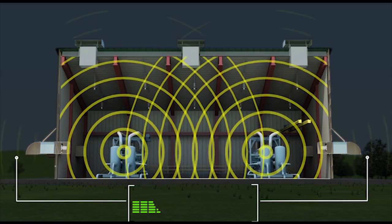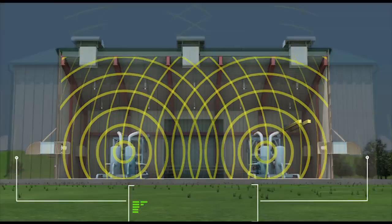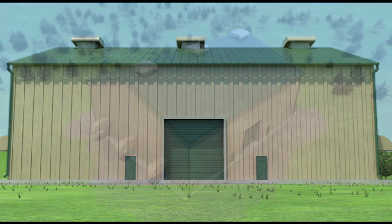IVS's sound attenuators are accredited to meet or exceed ASTM E477 requirements, as are commonly used by acoustical consultants in meeting FERC guidelines.